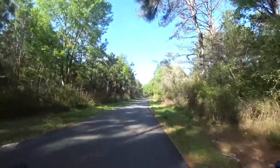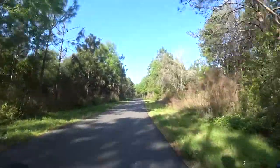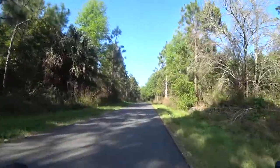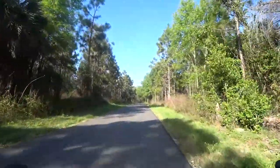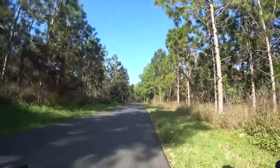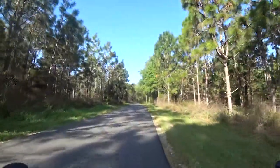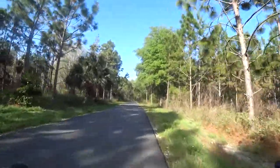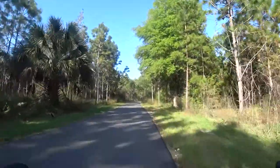So what have we been doing and why haven't I been posting? Well, in February and March I just didn't feel like sitting down and working on videos. I don't know why, but I just wasn't into it. That is the beauty of retirement — if I don't feel like doing something, I don't do it.